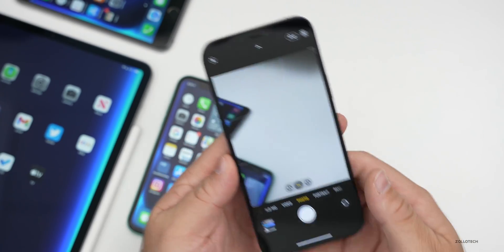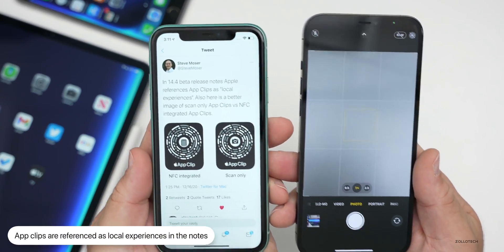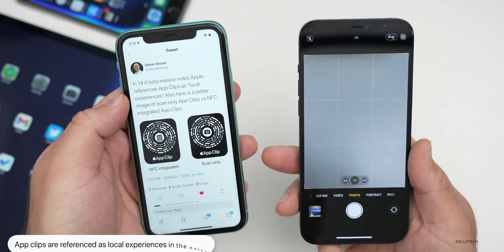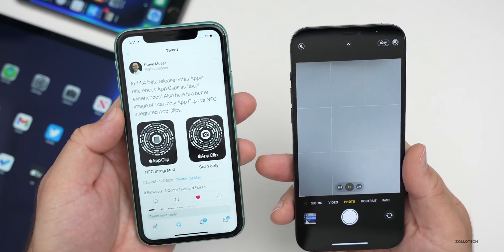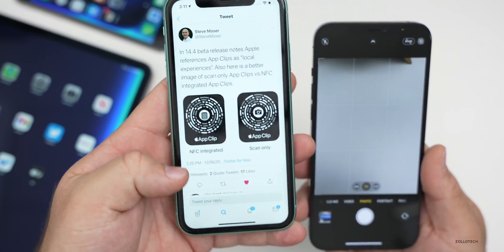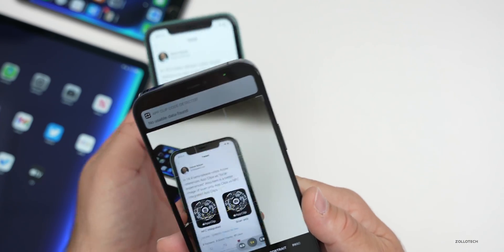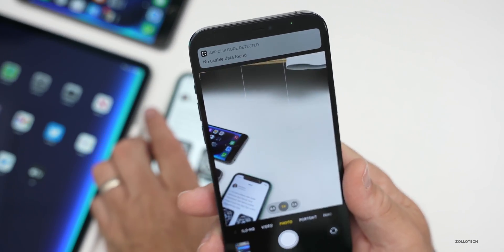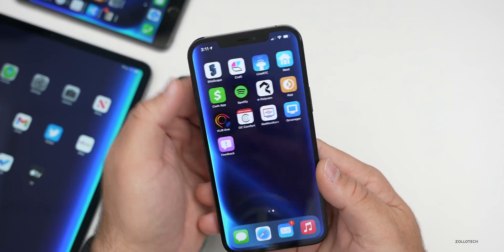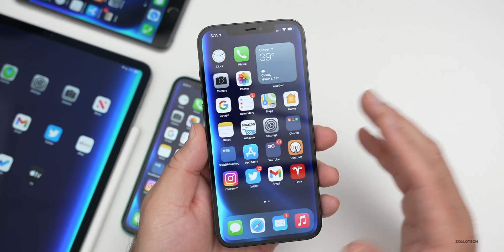My friend Steve Moser pointed some of this out. The iOS 14.4 beta release notes reference app clips as local experiences. You can see there's app clip scan only and NFC integrated — if you bring your phone over it, it will recognize one and say 'no data found,' but if you have app clips available, it will work as a local experience. There's nothing else new mentioned in the notes as far as fixes or anything else.